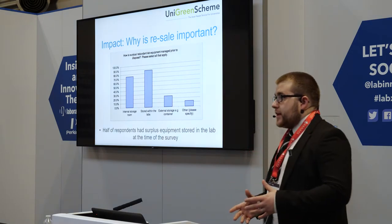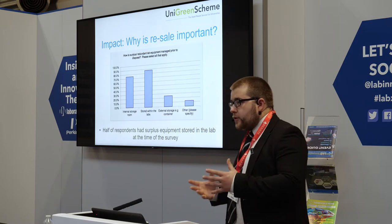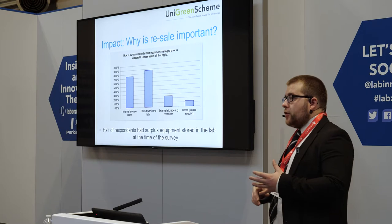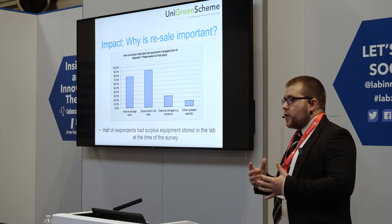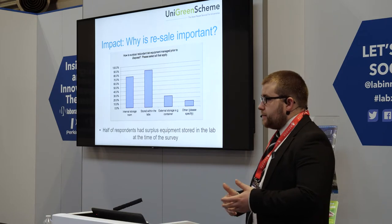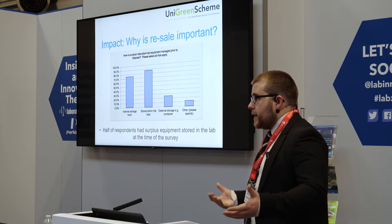I wanted to look at why resale is important and why we use this approach of selling equipment. It's because people who have things — particularly in universities — have no incentive to get rid of them. So if they've got something in the cupboard, why would they get rid of something if they could keep it? That's where you find academics have got backups of backups of backups, because they don't want to get rid of their old equipment.